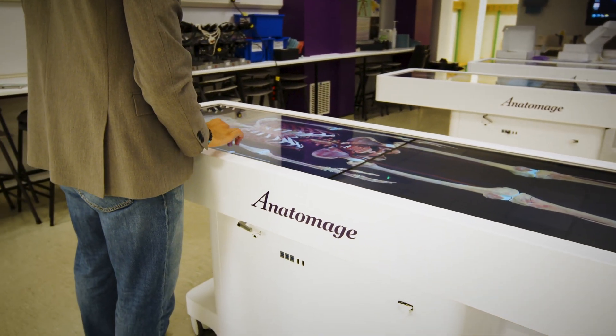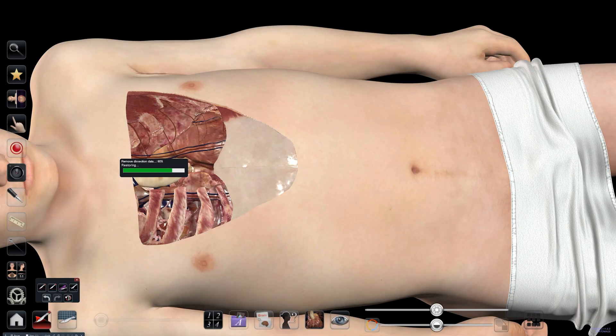With Anatomarge tables, you're not constrained by that. You can go back, you can do it again. The students have a second opportunity with the same material to basically just dissect and undissect.